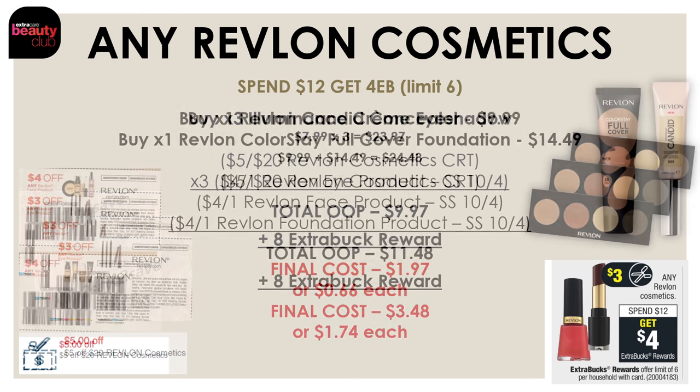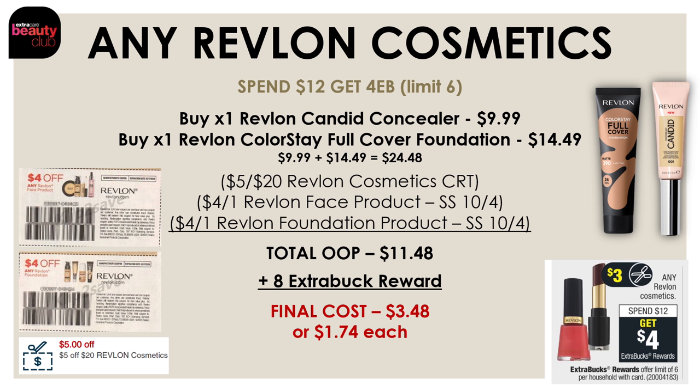Here's another breakdown for the Revlon Cosmetics deal. You can pick up one of the Candy Concealers and one of the Colorstay Full Cover Foundations — together these cost $24.48. Use the $5-off-20 Revlon CRT, a $4-off-1 Revlon face product, and a $4-off-1 Revlon foundation product — both insert coupons from the SmartSource on October 10th. This brings your total out-of-pocket to $11.48, but you'll get back that $8 extra buck reward, making the final cost just $3.48 or $1.74 each.